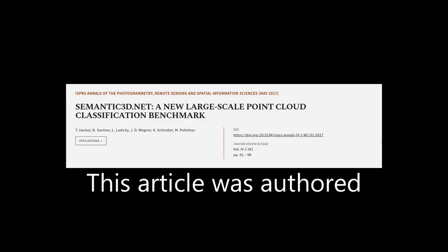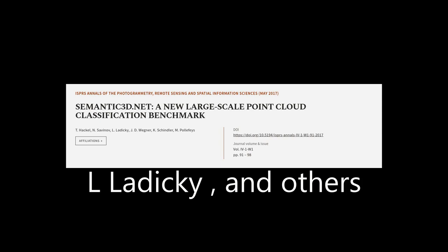This article was authored by T. Hackle, N. Savinov, L. Ladecky, and others.